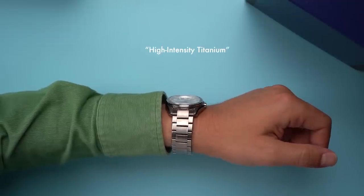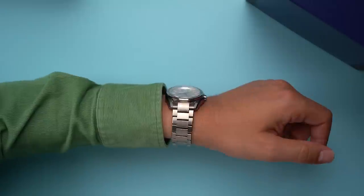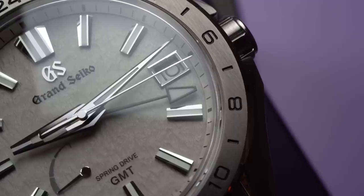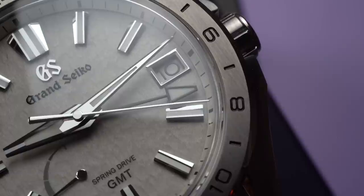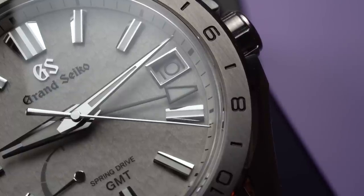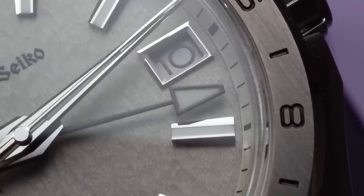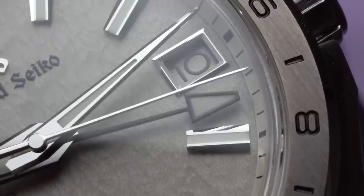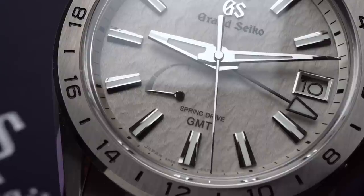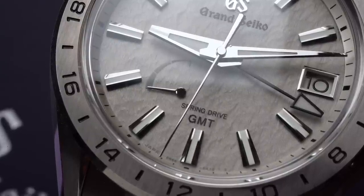I feel about these principles the same way I feel about high-intensity titanium and Zaratsu polishing — they're nice, but they're mostly marketing terms. Take Zaratsu: that's the term used to describe Grand Seiko's distortion-free, mirror-like polished surfaces, and they are beautiful. Grand Seiko really knows what it's doing with polishing, but I'm not convinced it's better than any other polished component at this price. Spring drive, though — spring drive is another marketing term used by Grand Seiko, but this one is truly unique to the brand, and it's pretty great.